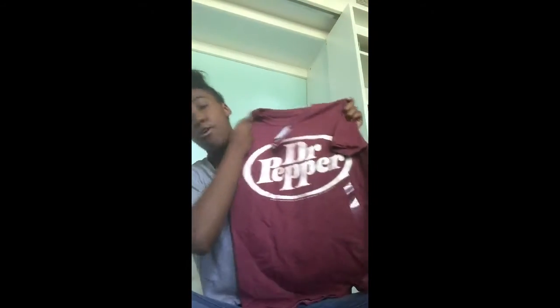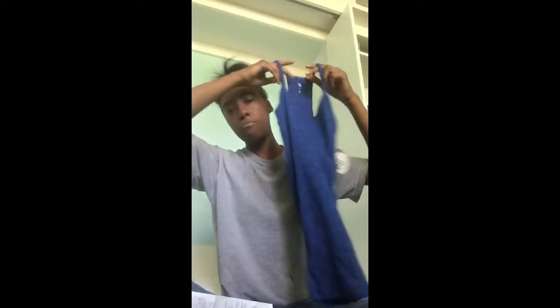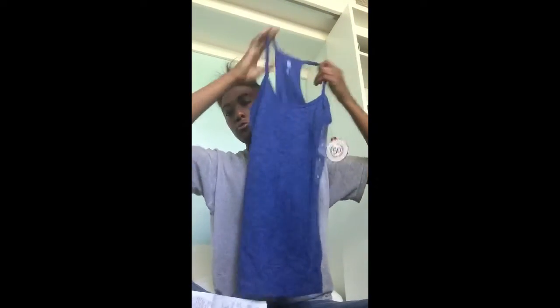Then I went to the junior boys section for this Dr. Pepper shirt. It's a size small. The original price was $15 and I got it for $5. And I also forgot to show you this other tank top — it's the same price as the other tank tops I showed you. It has a nice little back detail.